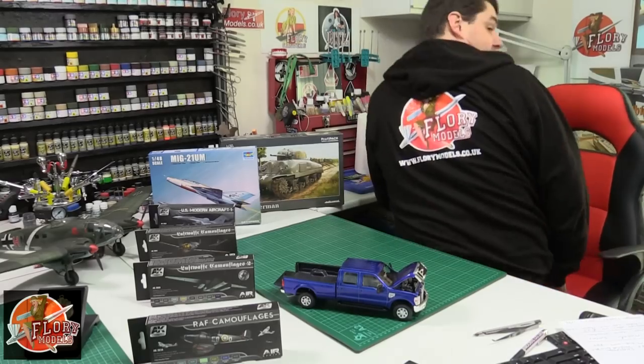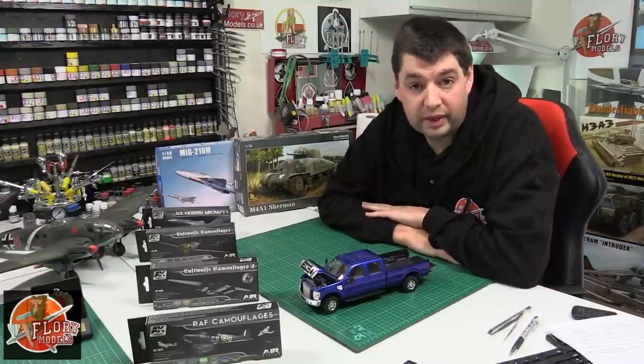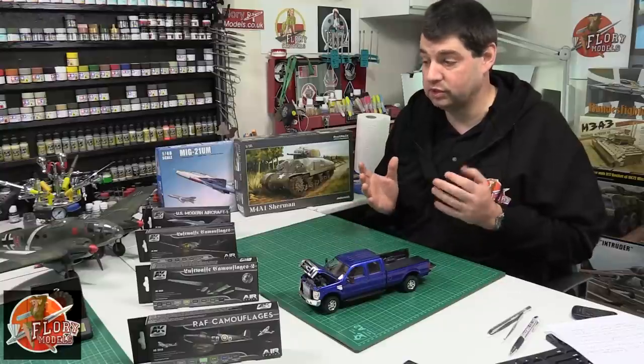Plus all the news and gossip, and some of your work. Hello, welcome to Flory Models, I'm Philip Flory. Good week this week, really been pushing ahead, finishing off lots of little bits and pieces, starting new kits, which is always a fun thing.